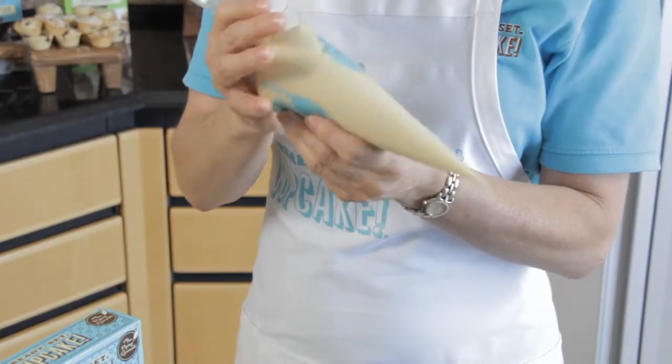How exactly do you use Ready, Set, Cupcake? Simply allow the batter to defrost completely. Push the batter down, twist the top, and cut the tip.